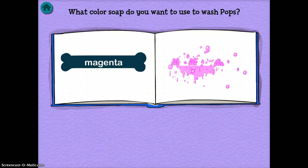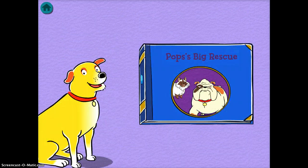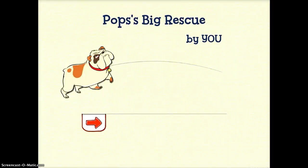I'll just keep going through so you can see what it looks like at the end. Once you're done choosing all of your options — which I did while the screen was paused so you wouldn't have to watch — you actually get to read the story. I'm going to turn the sound on right now so you can get the full effect. Here's Pops Big Rescue.